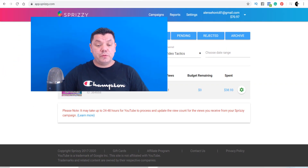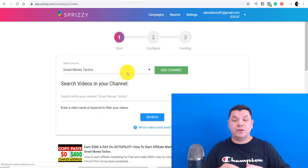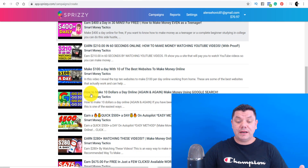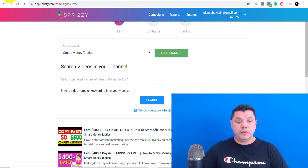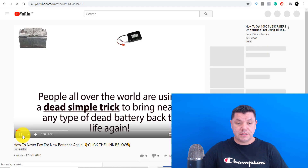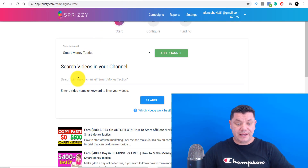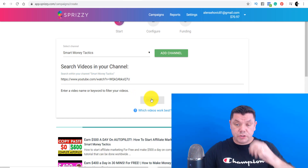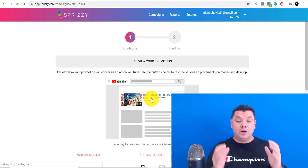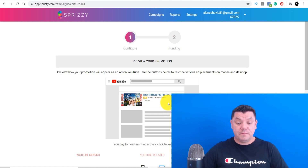To get started on Sprizzy, click on 'Promote New Video.' Once you click on that, it will ask you to link your YouTube channel — which is super easy. This is where you paste the URL of your video. It will automatically find your videos, but it won't find this one because it's unlisted. So come back to your YouTube channel, click on the unlisted video, pause it once it starts playing, and copy the URL. Come back to Sprizzy, paste that link in, and click Search — it will find the video.